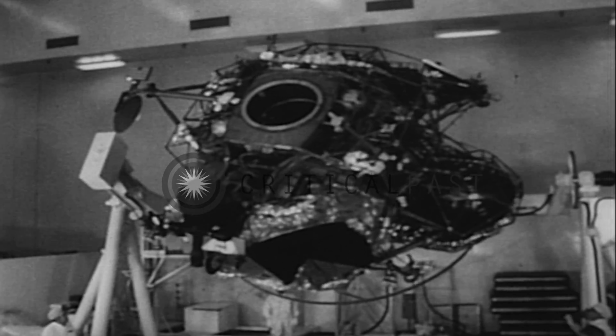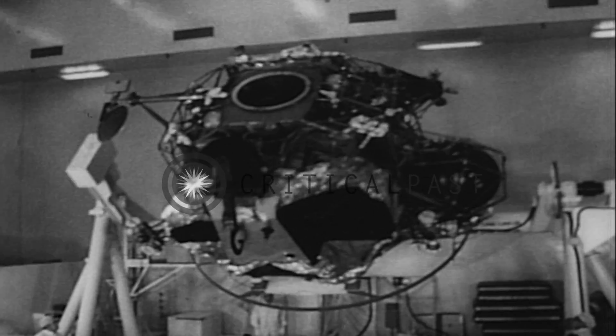Built by Grumman Aircraft, it's already been taken from its construction stand in the factory clean room for shipment to the Florida spaceport and its man on the moon mission.